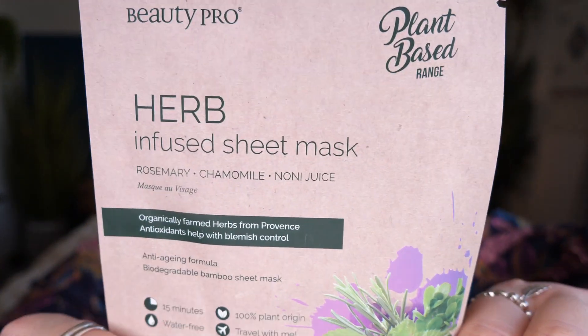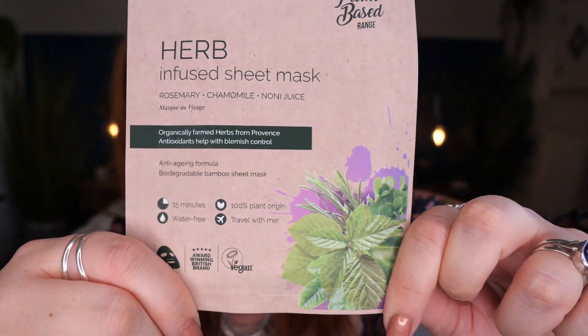Next up we've got a sheet mask from the Herb Plant range by BeautyPro — this is a rosemary, chamomile, and noni juice anti-aging formula sheet mask. This is full size and retails for £4.95. It repairs skin, balances uneven skin tone, and reduces the size of pores. Rosemary and chamomile tighten skin and reduce redness — quite a superfood treatment.